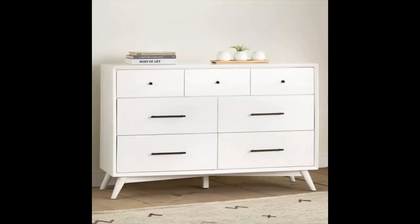White mid-century modern dresser — a bright white dresser with a clean aesthetic that is highlighted by its contrasting drawer pulls. A piece that will look effortlessly chic whether paired with soothing neutrals or bold textiles. Also available in acorn.